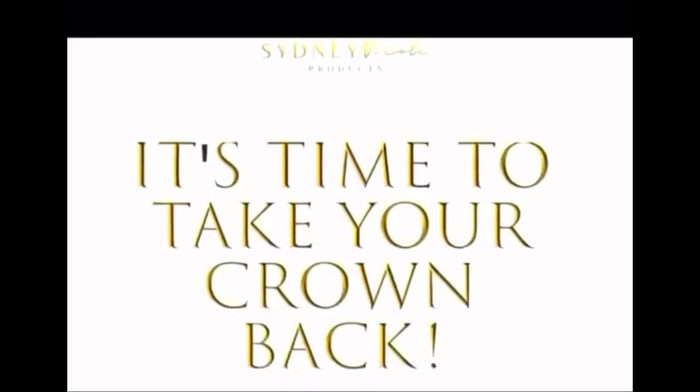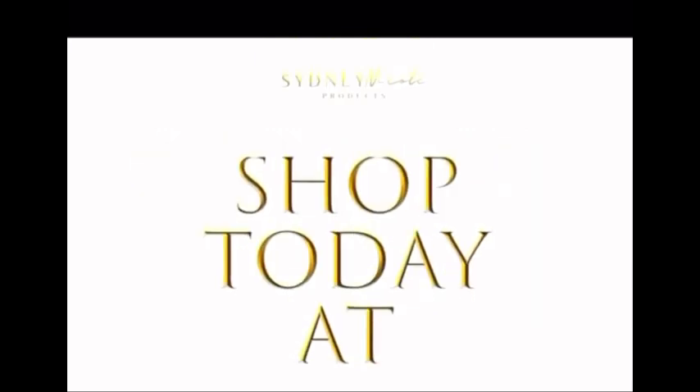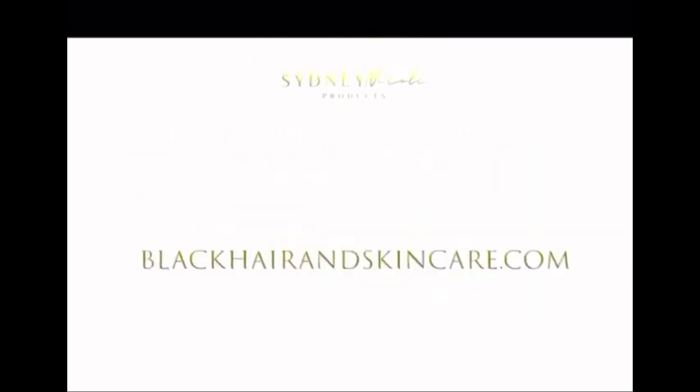Make sure y'all take back your crown and shop at blackhairandskincare.com. It's time to take your crown back. Shop today at blackhairandskincare.com.